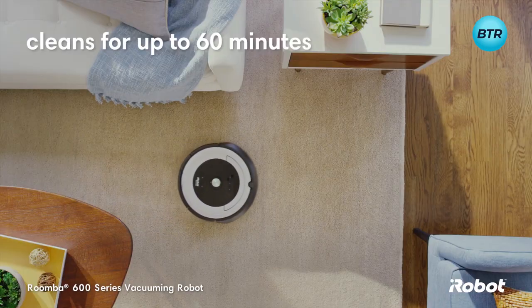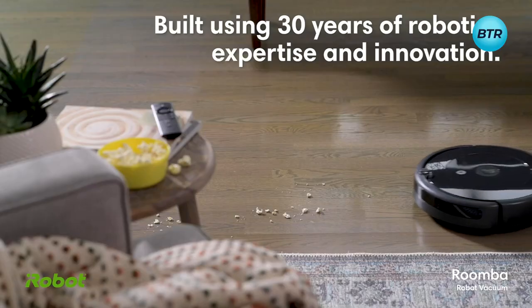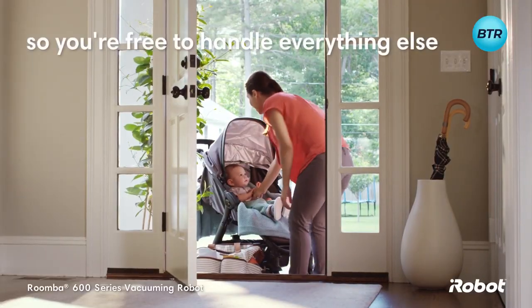It cleans up to 60 minutes then automatically goes back to recharge. Built using 30 years of robotics expertise and innovation, the Roomba 600 series is a great place to start cleaning your home smarter.